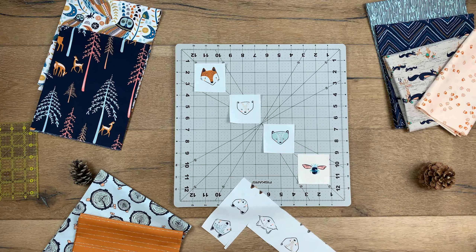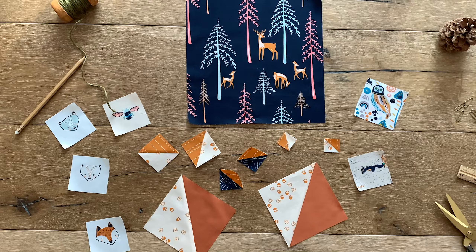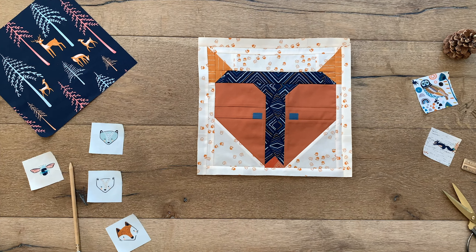In our fabric lookbook you will find so much quilting inspiration and free patterns. Turn your patchwork into cute fox quilt blocks that will have your little one smiling ear to ear. To make this block, click the link in the description box below to download the free pattern.